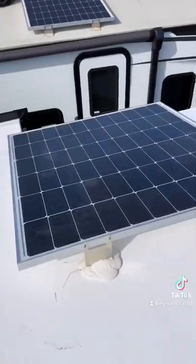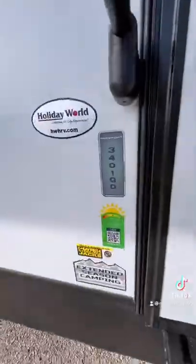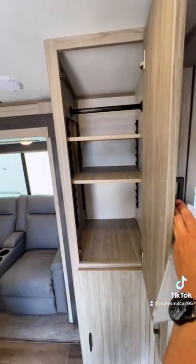It's even going to trump a lot of fifth wheel bunkhouses. You have a 200-watt solar panel on the roof, pass-through storage up front, a solid step entry into the RV, plus two entrances on the outside, and a residential queen-size bed in the main bedroom.